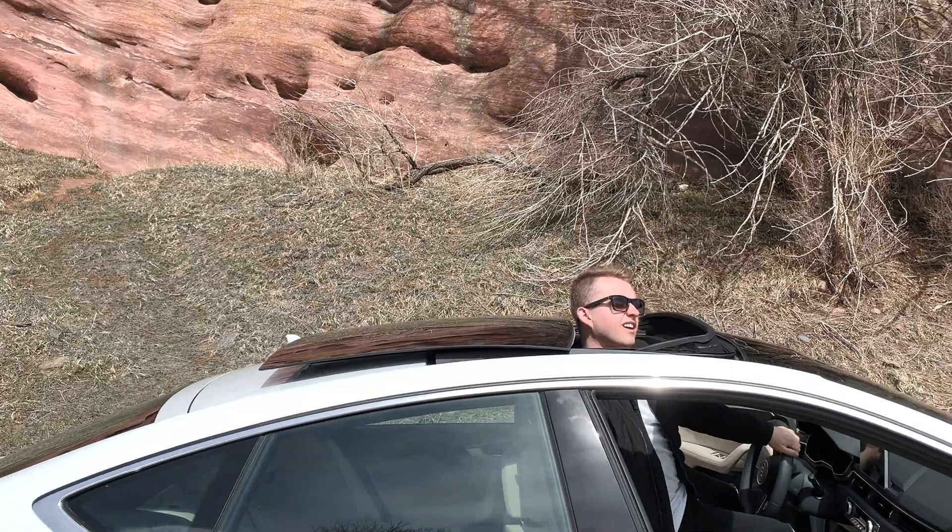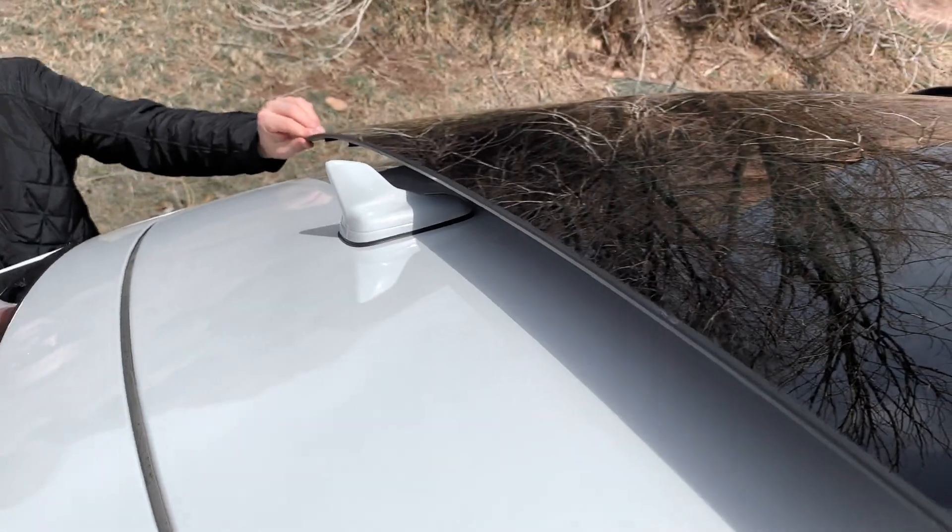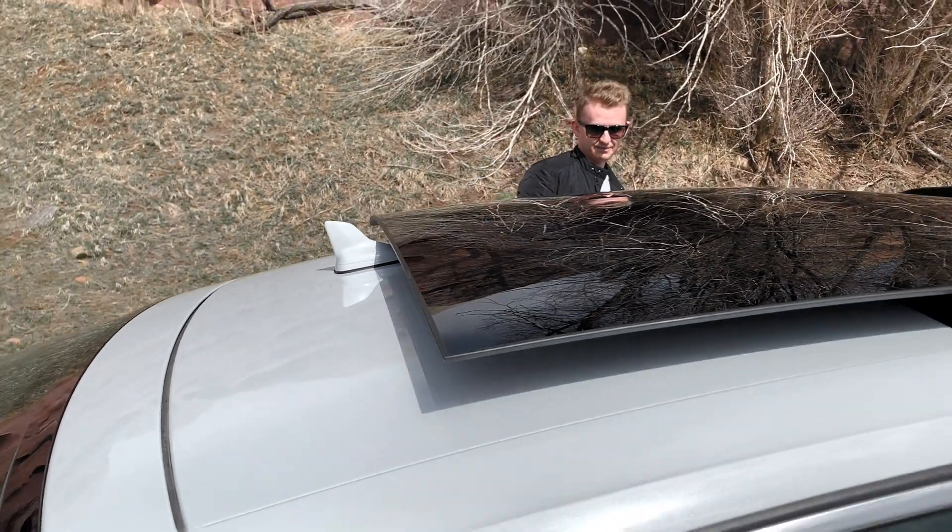These features are included only in the Prestige package for $7,600. It comes with a sunroof, though one thing I don't like about it is that it doesn't open up all the way because of the back antenna that gets in the way — it'll probably open just about halfway. Still, it's decent and it's really wide, so it looks cool.